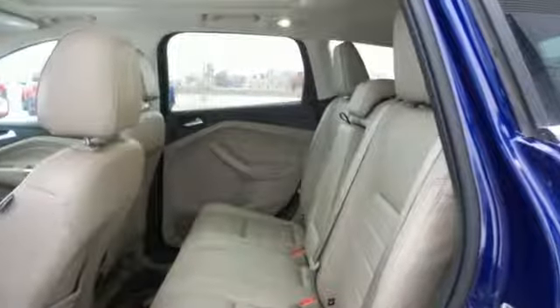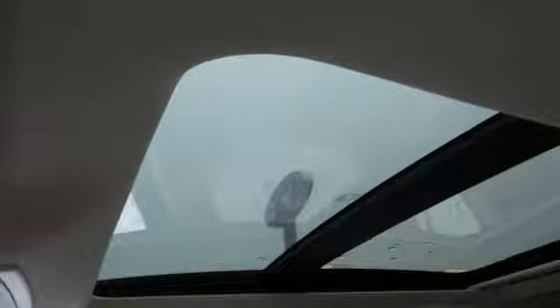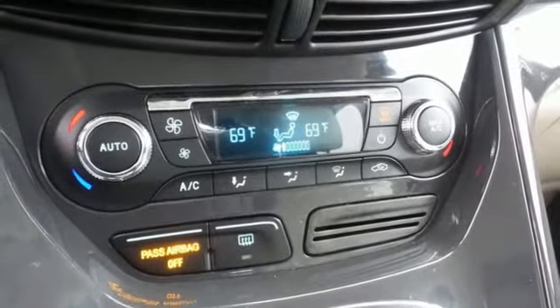Streaming audio, power heated mirrors, front heated leather bucket seats, rear parking sensors, doors and push-button start proximity key, dual zone climate control.